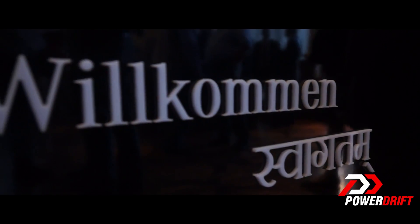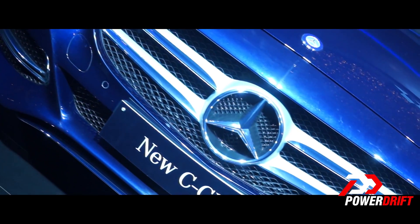Hello guys, welcome to PowerDrift. I have suited up on Rohan's orders and that's because we are in Delhi for the launch of the new Mercedes-Benz C-Class. Come, let's check out the car.